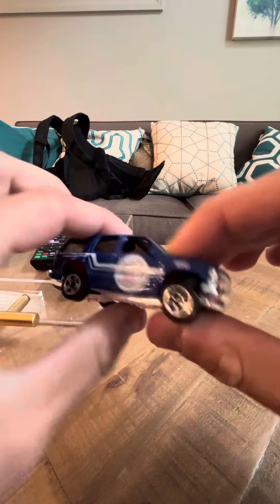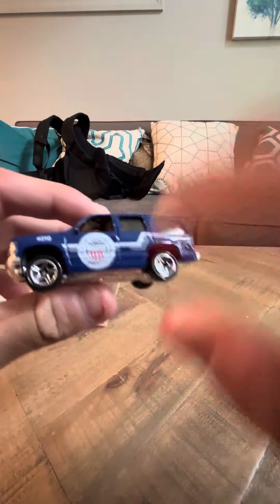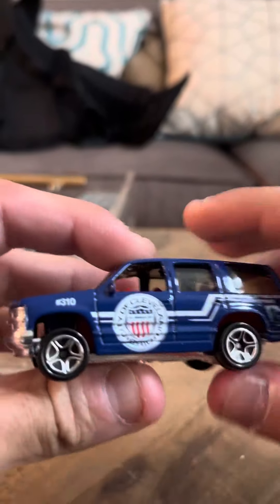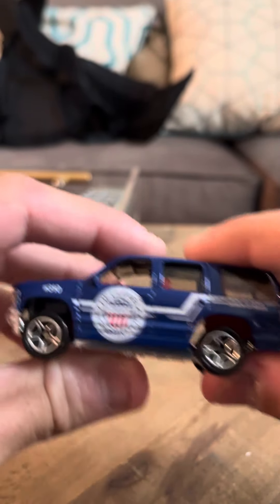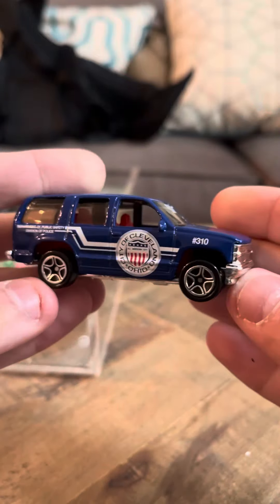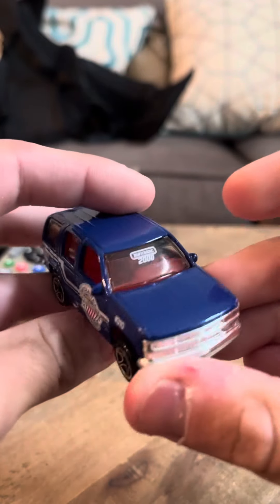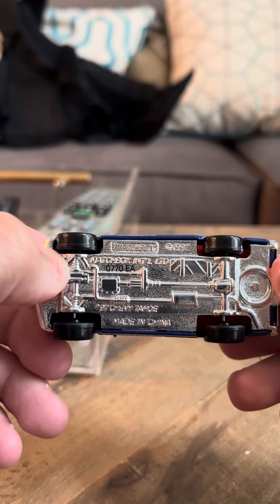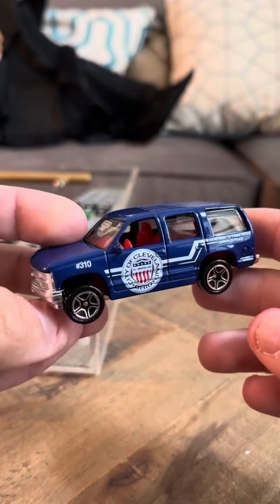Hey everybody, time to do a review on the Chevy Tahoe — this is the blue one. This is the City of Cleveland, Ohio version, and it has a Matchbox 2000 logo on the front. It says 'Chevy Tahoe' on the bottom. It's a whole City of Cleveland branded car — this is what you see on the packaging.